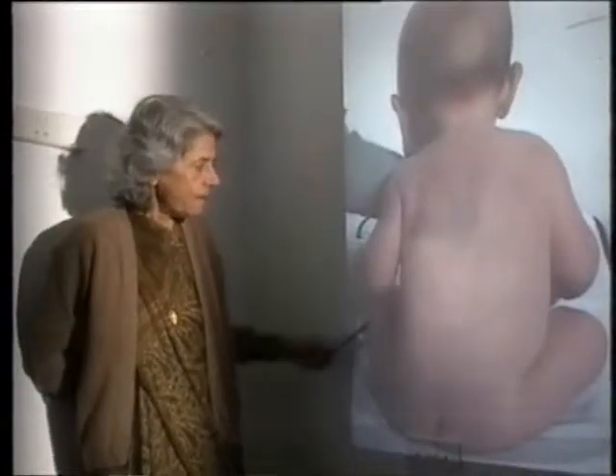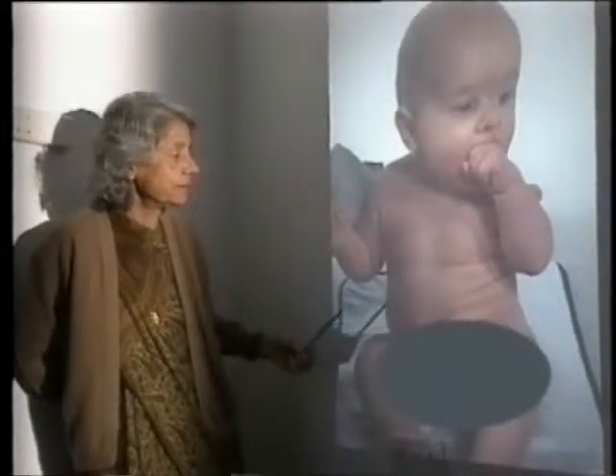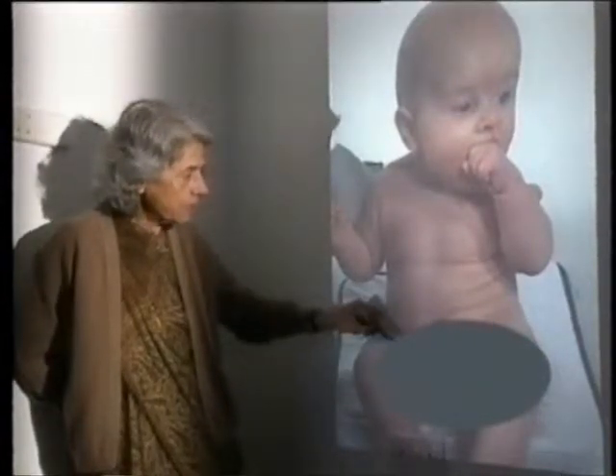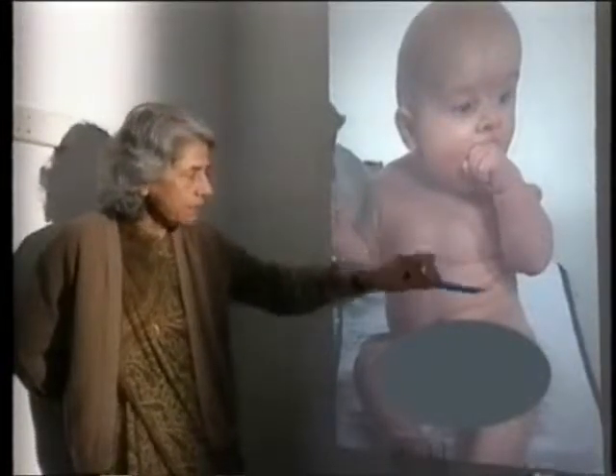He sits heavily on his right buttock. From in front you can see even better that he takes more weight on the right side of his body. Here is the curvature of his spine, and here are the flank creases.